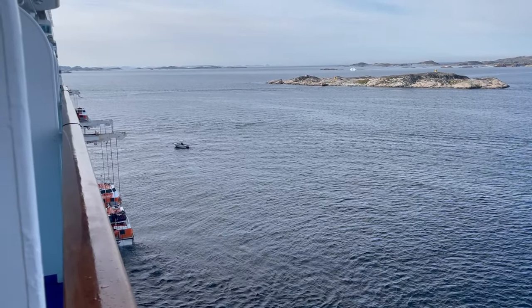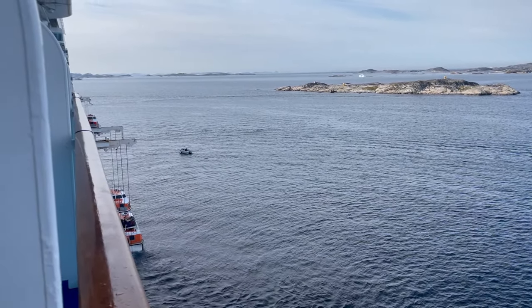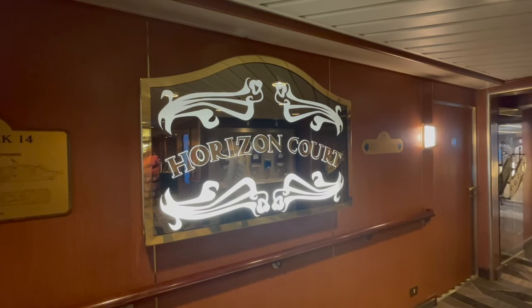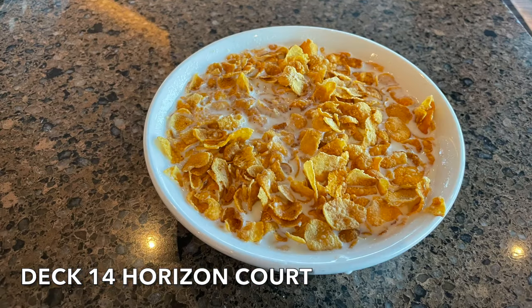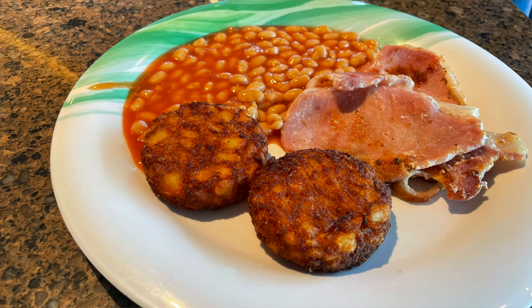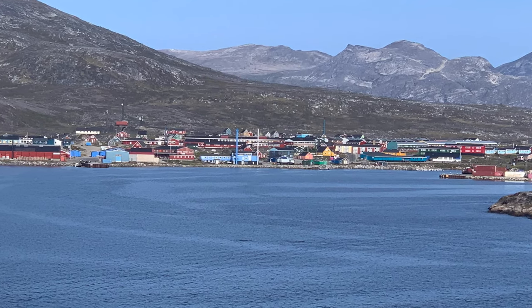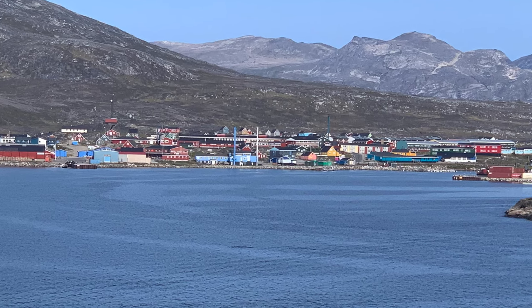The tenders had started operating at 7am. We had a quick look over because the tenders were departing from our side of the ship and they were looking pretty full. So we quickly made our way up to the horizon buffet just to grab ourselves a little bit of breakfast. This afternoon we have an excursion booked in Nanotalig and the town looks pretty small so we decided not to get off straight away — we thought we'd let some of those queues go down.